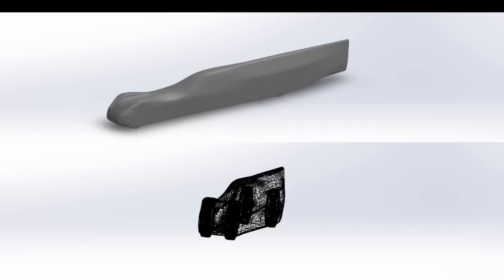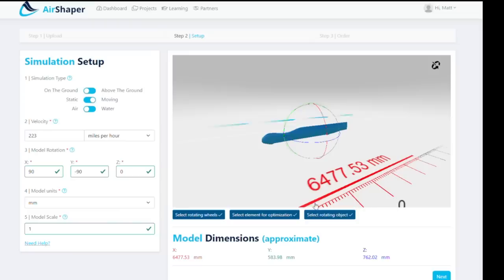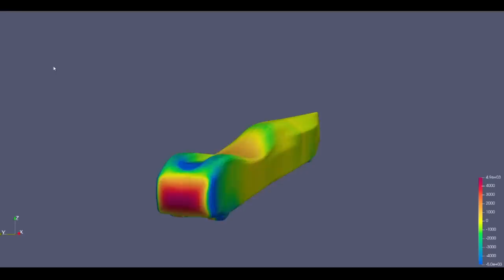So we have the basics down: nice airfoil shape, gradual transitions, smooth body. Now it's time to use simulations. Computational Fluid Dynamics, or CFD, has come a long way in the past few years. Computers have gotten more powerful and can crunch more numbers, making the highly complex world of aerodynamics a little more knowable. Still, the software is expensive, the computing power is significant, and most of the people I know who run this software have advanced degrees.